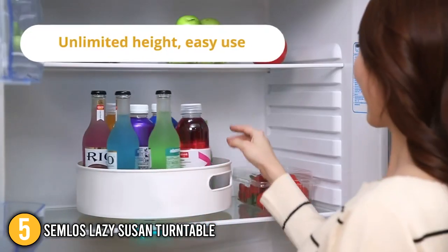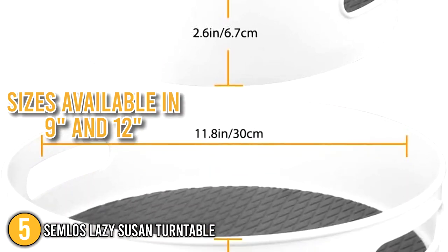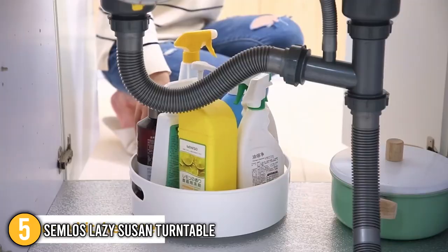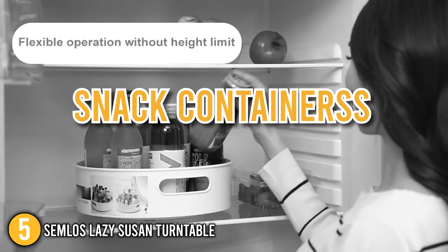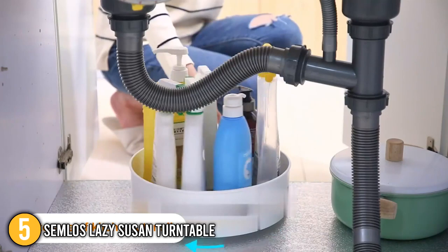Our team would like to highlight that this turntable comes in two sizes — 9 inch and 12 inch — so you can choose one that suits your needs. The smaller one can be stored in the refrigerator or the bathroom. The larger 12 inch turntable can store bottles, jars, cans, drinks, coffee, condiments, spices, baking ingredients, and snack containers.